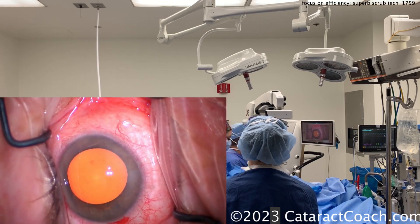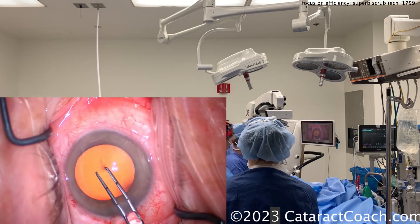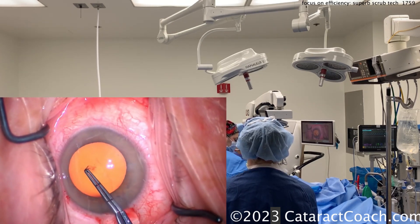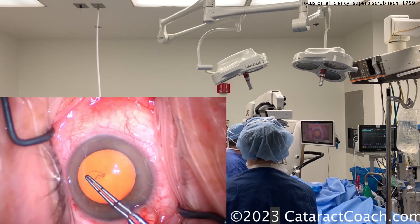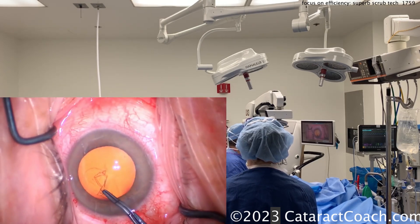There's also a monitor there so she's able to see the surgery live. She knows exactly what's happening at every step, and it's very important to give your technician the ability to see the case happening live.